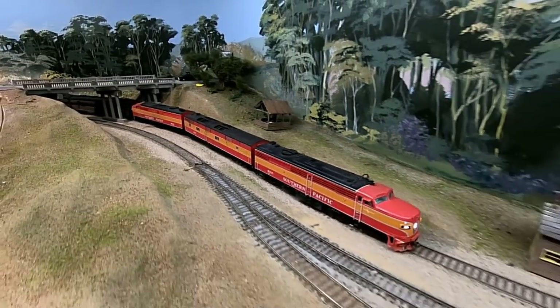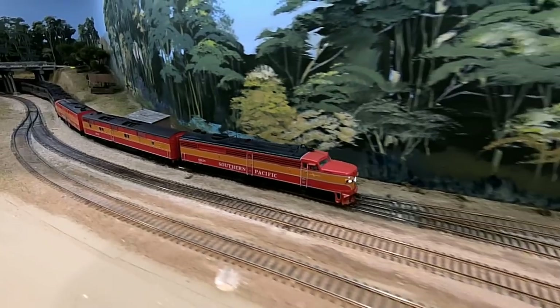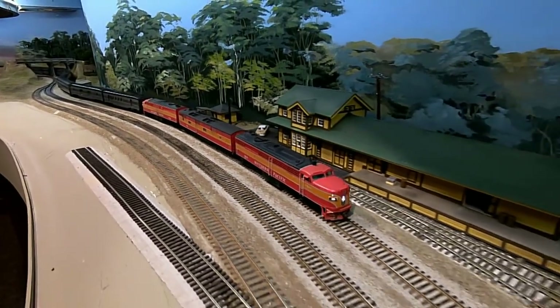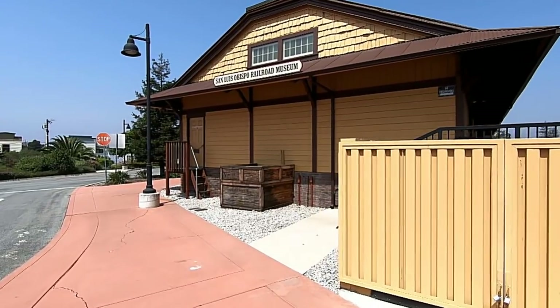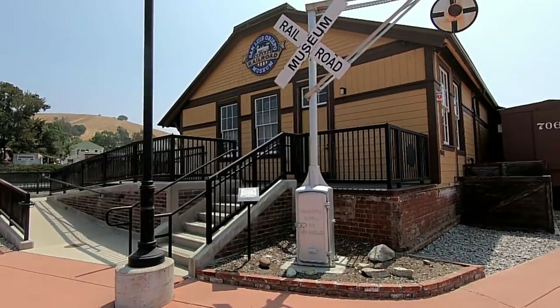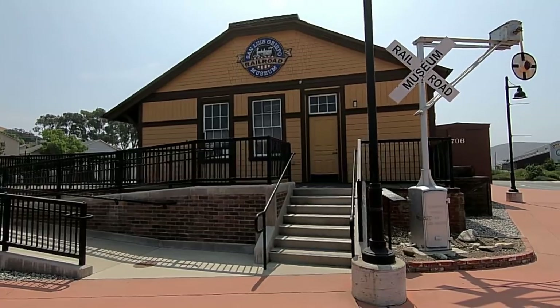It depicts railroad operations on the central coast of California during its heyday in the 1950s, when railroad operations were at their peak and steam locomotives were transitioning to diesels. The San Luis Obispo Railroad Museum occupies the original 1894 Wood Freight House, which dates back to the Southern Pacific Railroad's arrival.